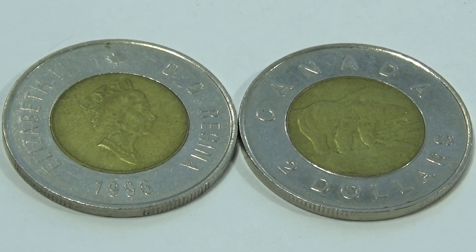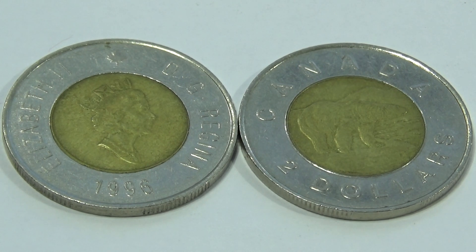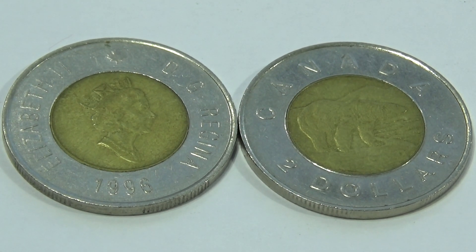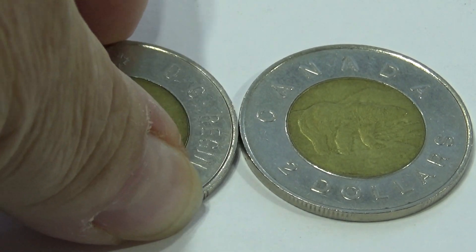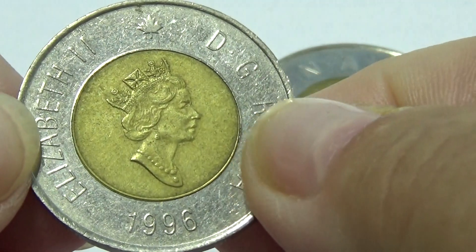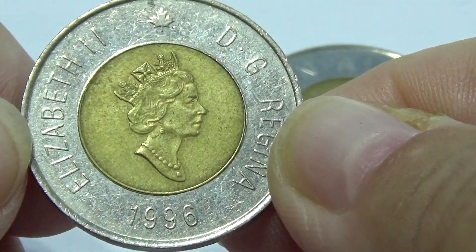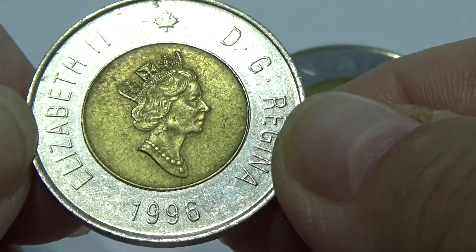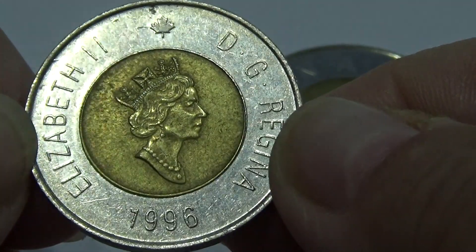Here we have a couple of pretty special Canadian Elizabeth II coins. It's not that they're old, it's that they're nice. I like them. The double colors — it's like a coin within a circle of a coin, like the hole of the donut. And we have Queen Elizabeth. Isn't that pretty? Very nice.